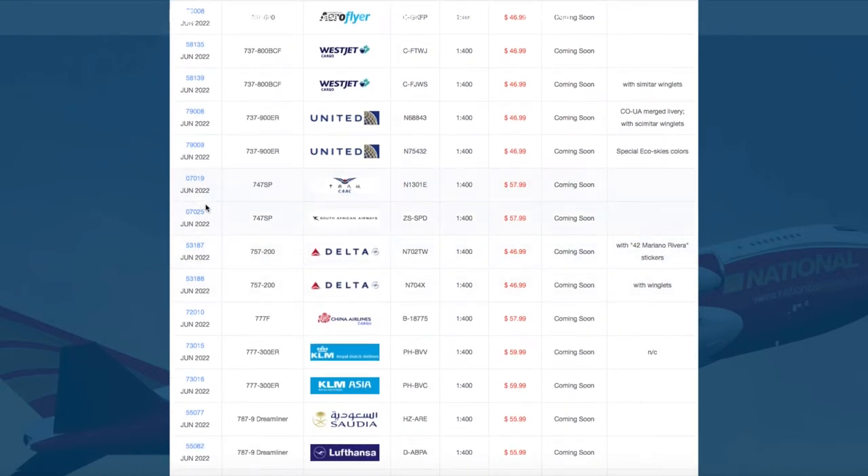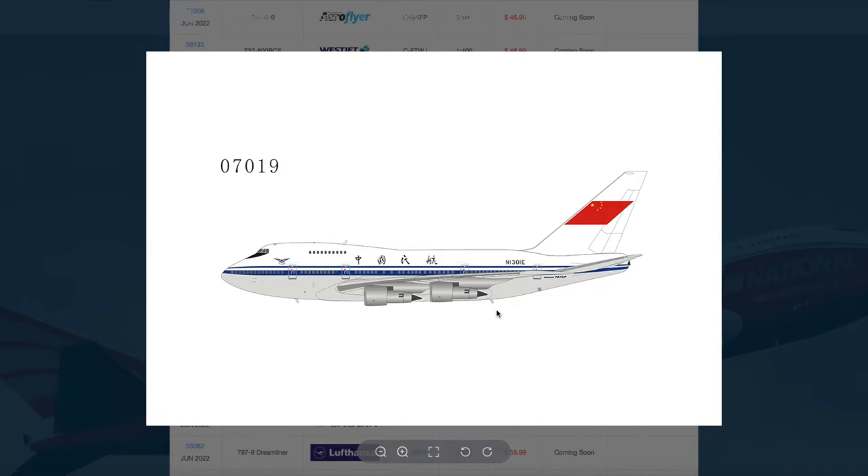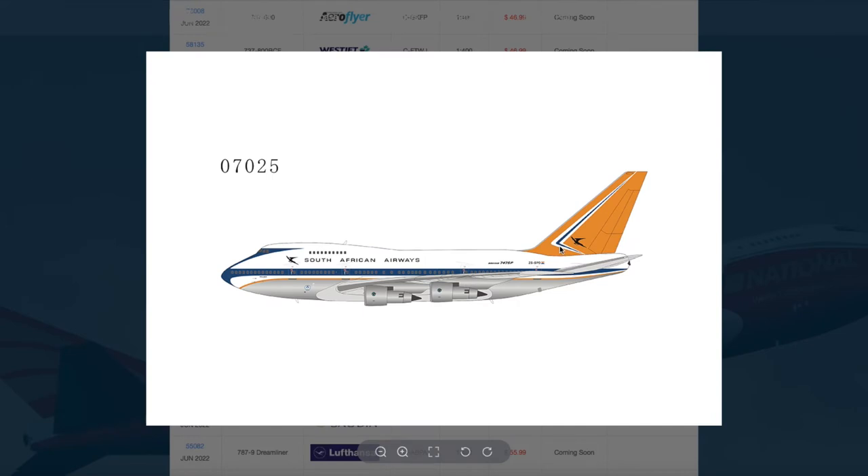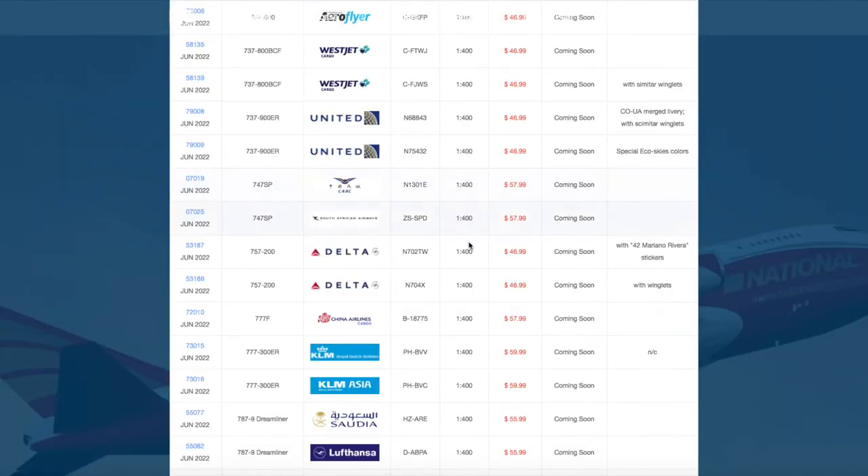Then we have two Boeing 747-SPs. The first one is the Chinese government with registration number 1301 Echo. The other one is South African Airways with registration Zulu Sierra Sierra Papa Delta. Both of these are $57.99.